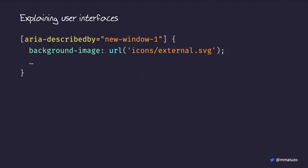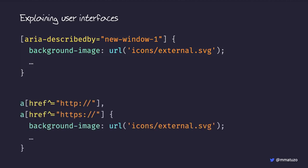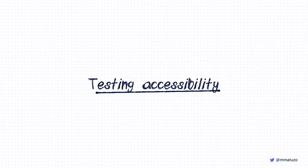We can use attribute selectors again — selecting aria-describedby with a specific value, since IDs are unique. Or we can use substring-matching attribute selectors to check if the href value starts with 'http://' or 'https://', and if so show an external link icon. The caret-equals (^=) means 'attribute value starts with.'